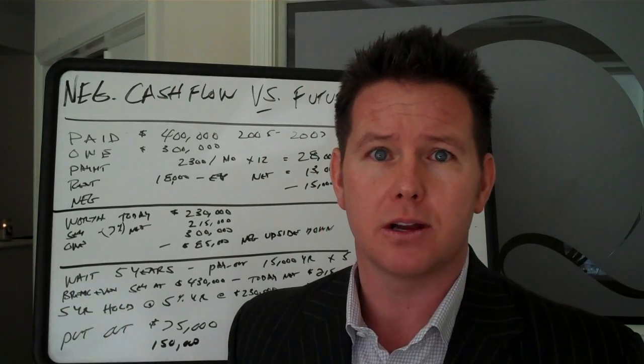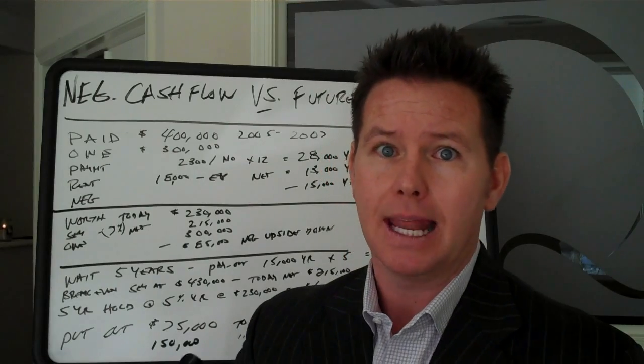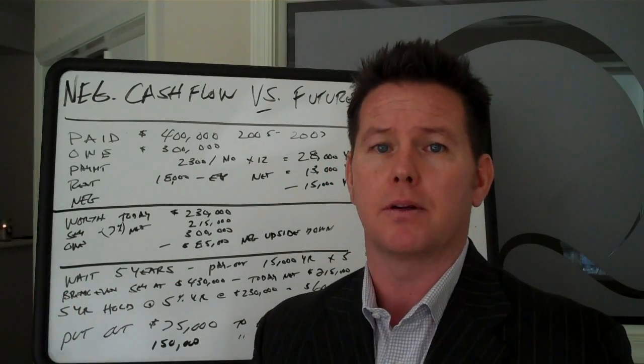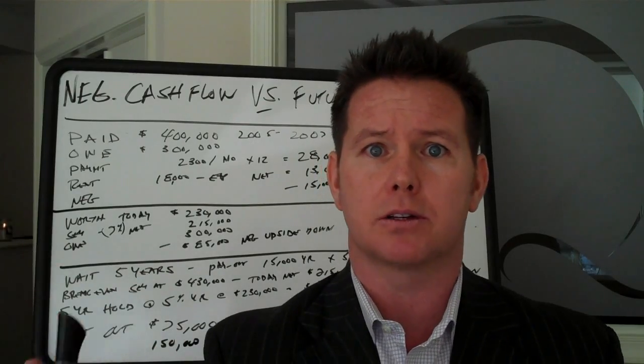So you've got $28,000 a year in expenses, and you're netting $13,000 after everything. That's a negative cash flow of $15,000 a year. We have $15,000 a year that we've got to write a check for and throw at this asset every year to maintain it.